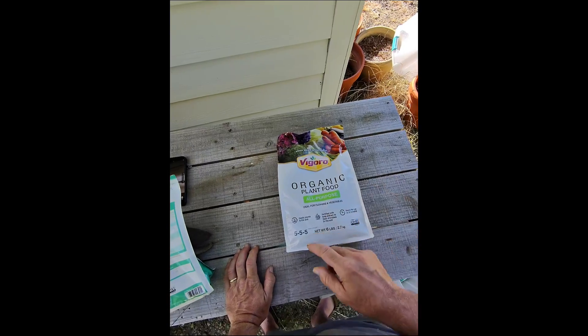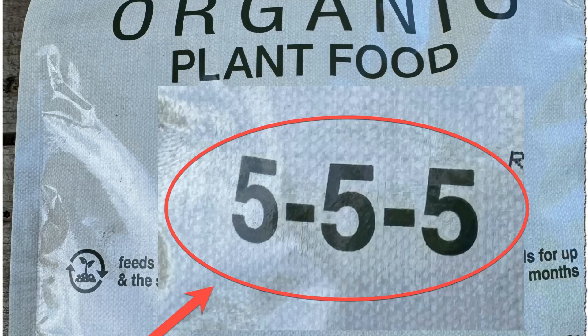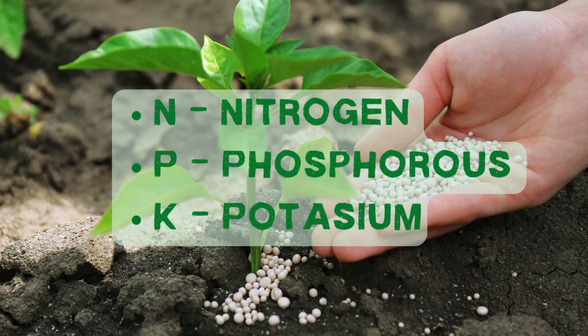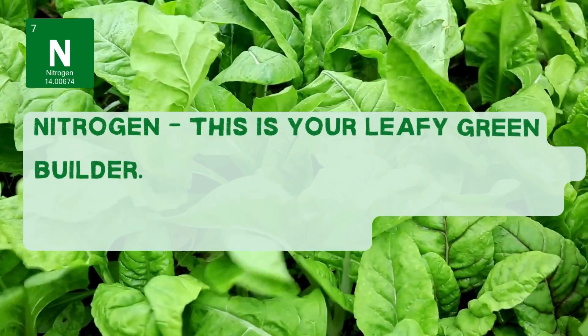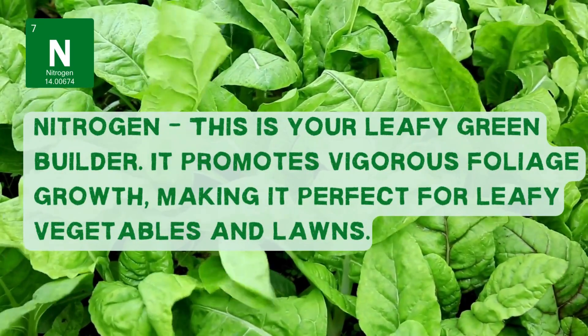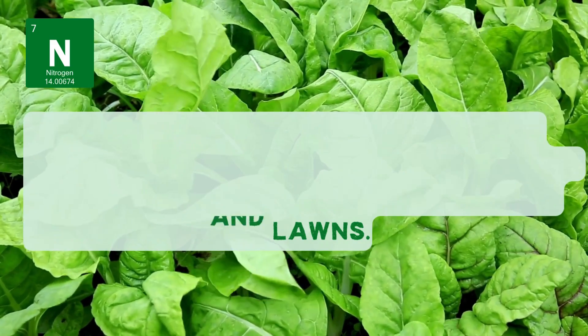Right here you'll see these bold numbers — they can be any combination. That's nitrogen, phosphorus, and potassium in that particular order. N is nitrogen. That's your leafy greens, your spinach, your lettuce — your lawns love nitrogen. It makes everything lush and green.